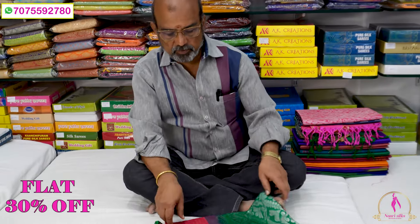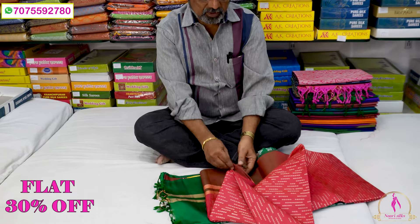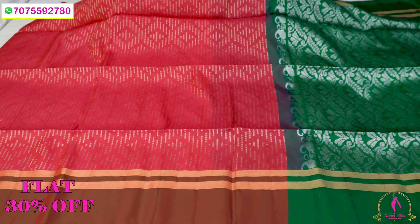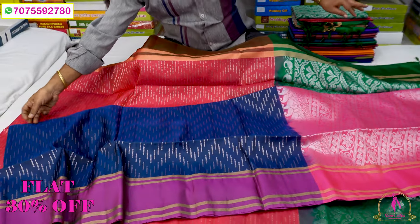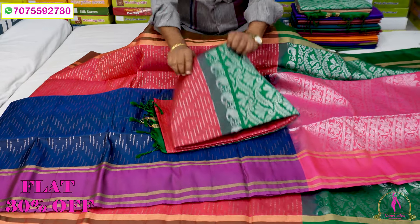The next item is the lightweight and soft. The design is the Laksha-Depal type of design — it is a full design of the body and lightweight. It is a fancy type. It also has a full design of the body with contrast. It is a beautiful full body design.